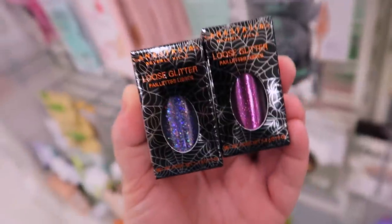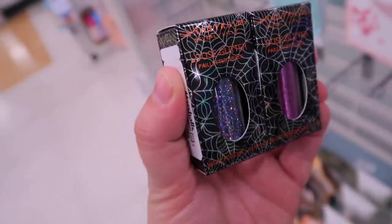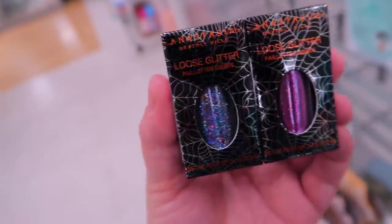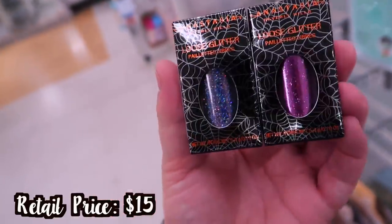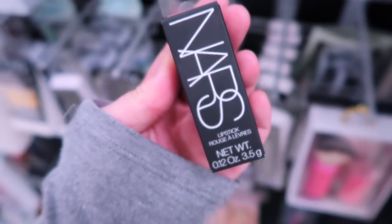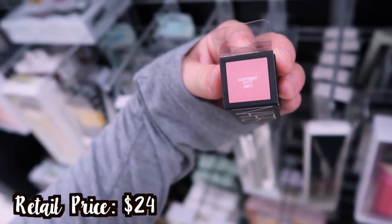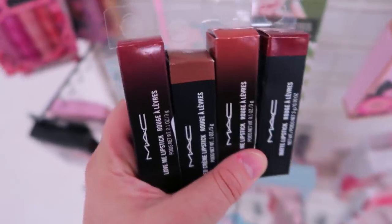Found two more new shades in the Anastasia Halloween glitters — I thought we'd seen all of them. There's a really pretty purple micro glitter and then a gorgeous pink one. These are $5.99 each. I also found one more NARS lipstick in 'Cat Fight' — a really pretty matte shade going for $7.99.